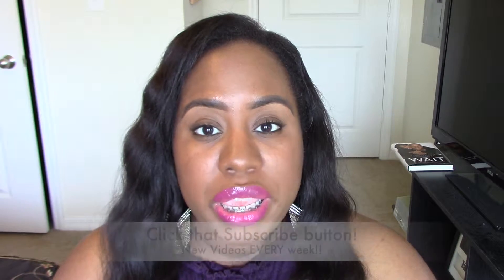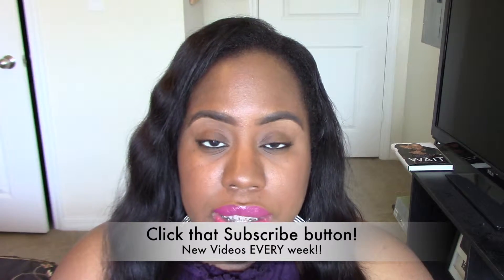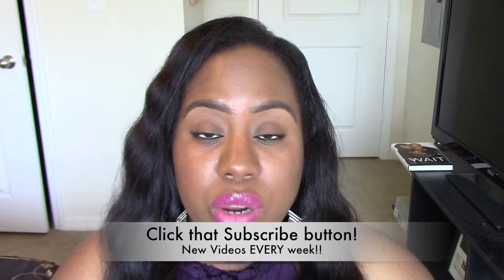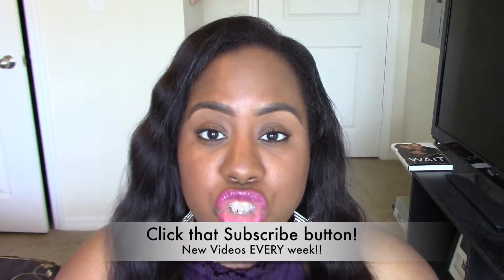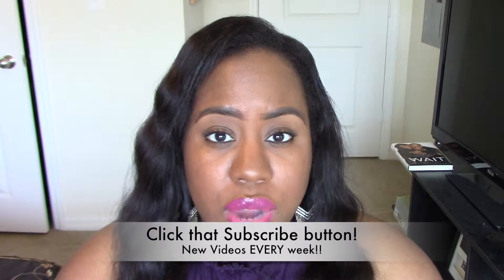Hey guys, welcome back to my channel. My name is Sheree if you're new here. In today's video I'm going to be doing part two of my beginner series — makeup for beginners. This series is for people who have never worn makeup before, who are just beginning and have all these questions, because it can be rather difficult with all the products and where do you put them and what are they doing. This series will address all of those questions for you guys.